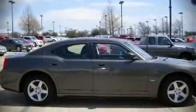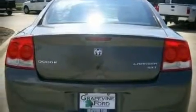It features an automatic transmission, rear-wheel drive, and a 3.5-liter six-cylinder engine. With highway fuel economy of 25 miles per gallon, this vehicle won't drain your wallet at the pump.